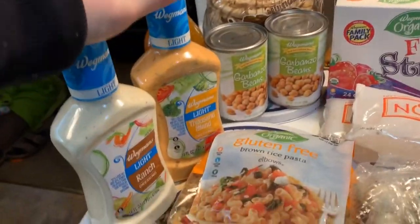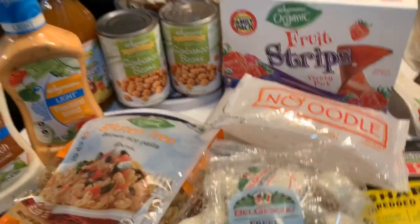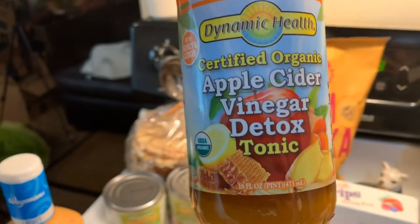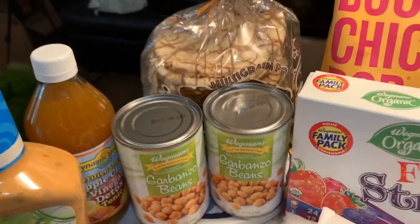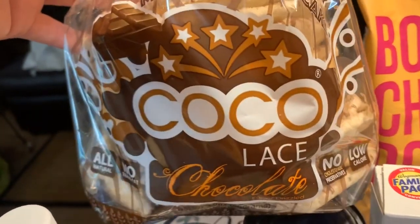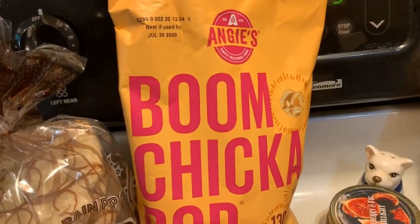Let's start over here. We grabbed a couple of dressings. Kayla talked me into this Ranch Light and Thousand Island Light — normally I don't like the light dressings, but we'll give it a try. And then she got this Organic Apple Cider Vinegar Detox. We got a couple cans of garbanzo beans because I eat them in my salads. We have these multi-grain pop cakes — they remind me of that peanut butter wafer cookie, they're delicious. Kayla got those, and she got herself some more Boom Chicka Pop.